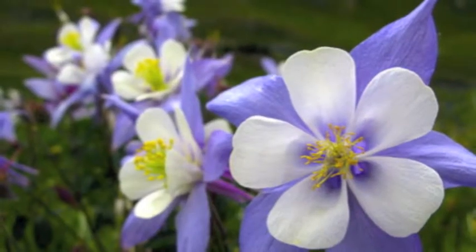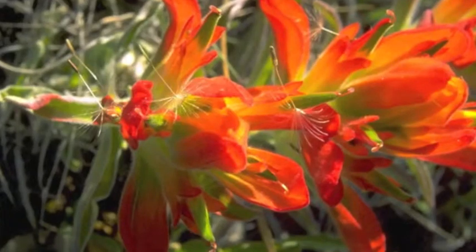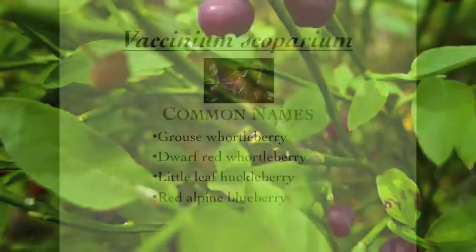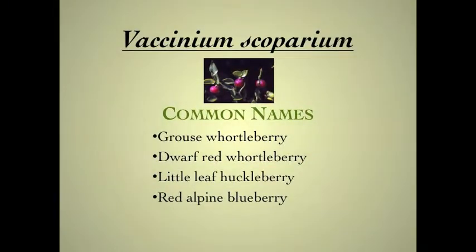Among all that beauty, I learned to love and search for the small but sweet and intensely flavorful berries of the Hortleberry, also known as Vaccinium scoparium, whose common names are the Grouse Hortleberry, Dwarf Red Hortleberry, Little Leaf Huckleberry, and the Red Alpine Blueberry.